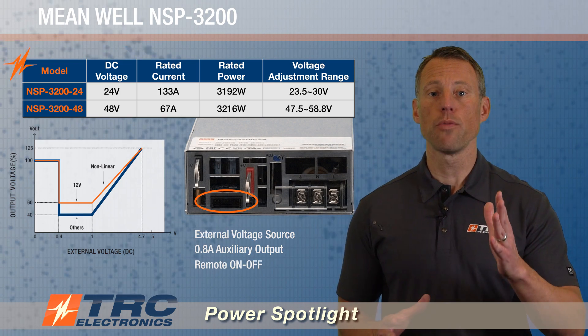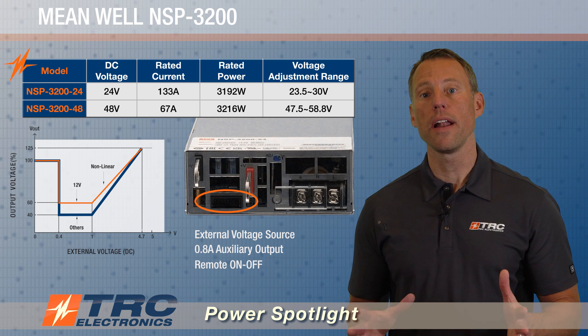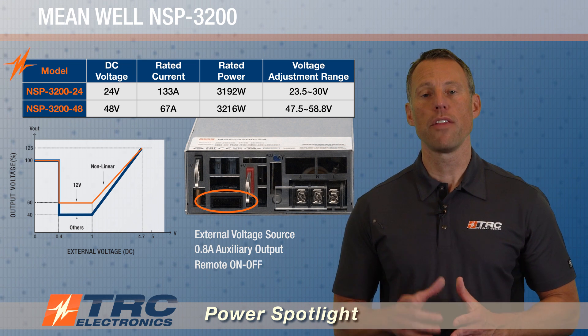The power supply has a remote on/off feature, and the 12-volt auxiliary output will remain on and is not controlled by the remote on/off.